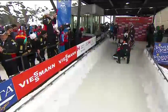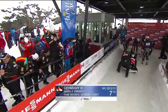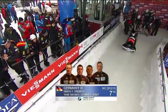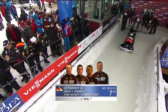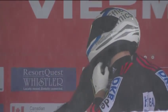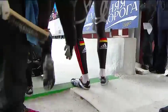Next up, Francesco Friedrich, Germany 3 — Giannis Becker, Gino Gerhardi, and Florian Kunze are the crew of this young German making his World Cup debut this season. He's just 21 years old, from a little village just outside of Altenburg. They're all eager to get going because of the snow.